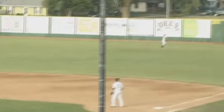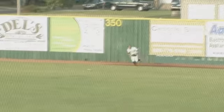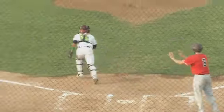Austin Bryant goes deep to right field, winds up with a triple off the wall. That drives in a pair of runs. Danville would lead this game 3-1.